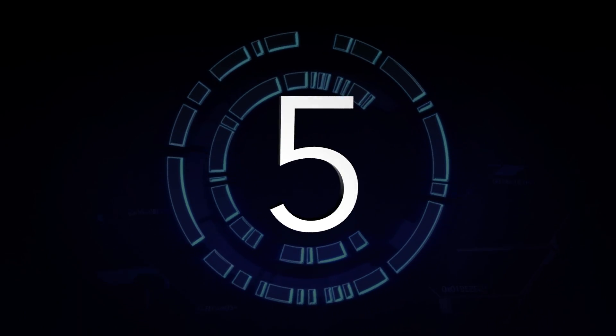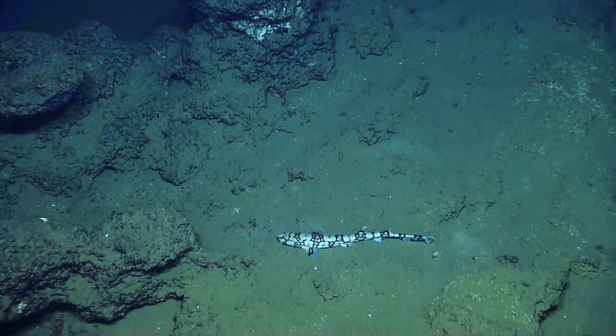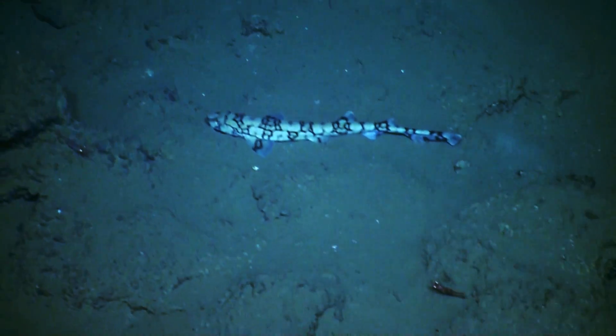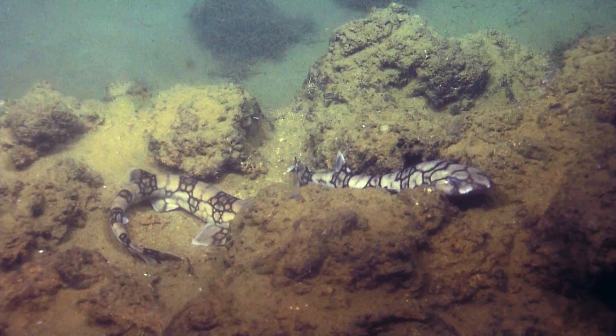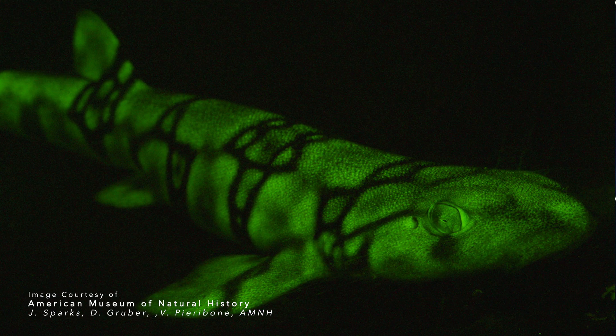Coming in at number five are these chain cat sharks. Although these beautiful creatures can be found off much of the East Coast of North and Central America, they have only rarely been spotted by humans. Even better, they are fluorescent — when they are exposed to light, they can store it and emit it at a later time.